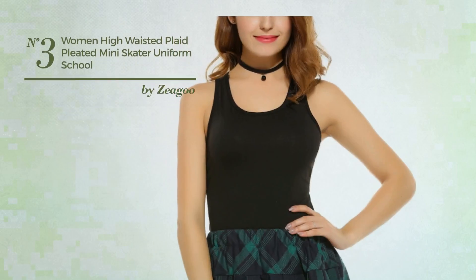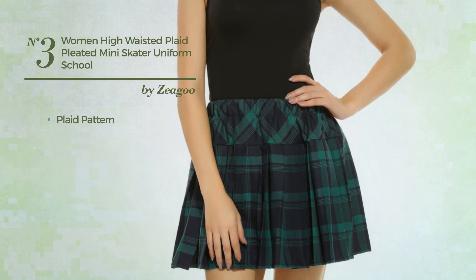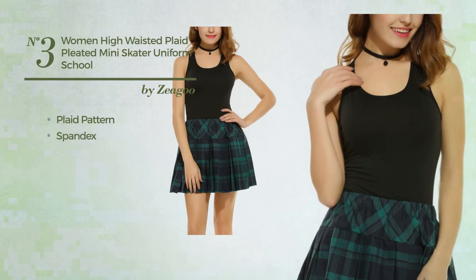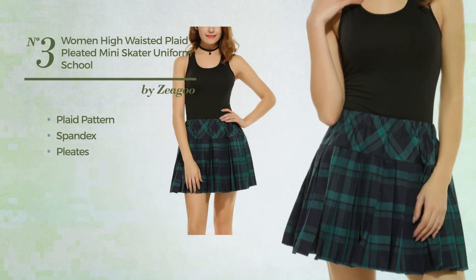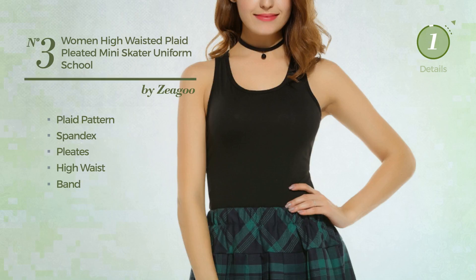Number 3: An All School Mini Length Suit Skirt. Featuring plaid pattern, produced with comfortable spandex, styled with pleats, this skirt includes high waist and band. Available in 2 other colors.